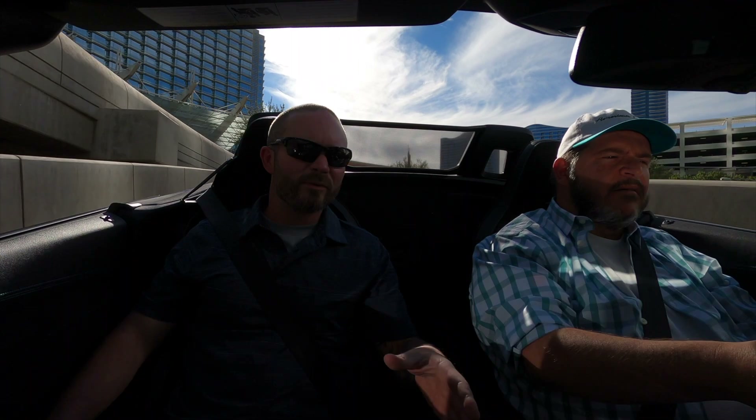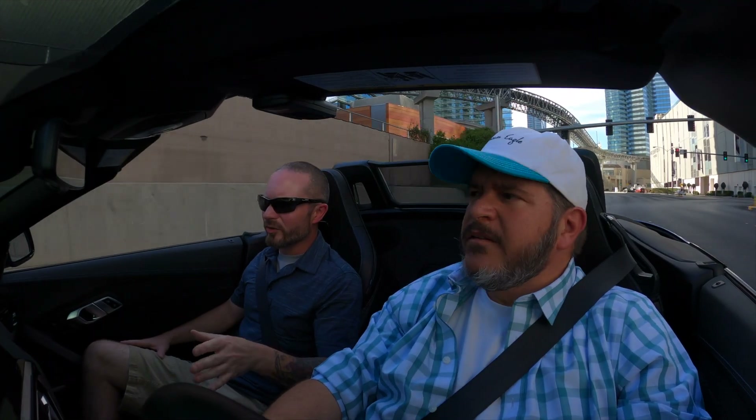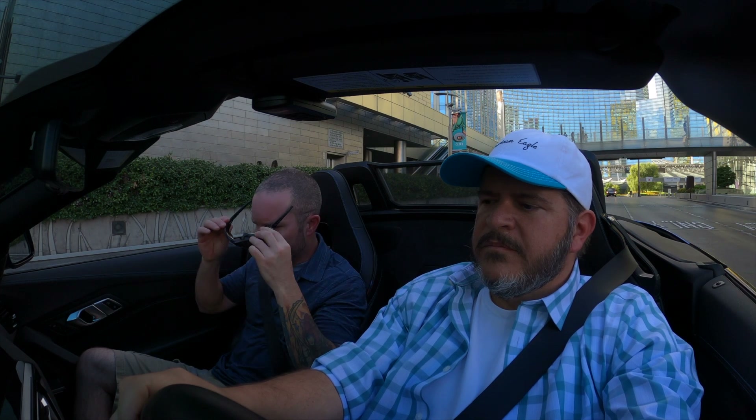Toyota and BMW joined forces to co-develop this platform, which underpins this vehicle as well as the Toyota Supra. It's the second time Toyota has teamed up with another manufacturer recently. The first time was developing the Subaru BRZ and the Scion FRS — now the Toyota GT86. This time I think they did it right. Today we're driving this car, and tonight we're picking up the 2020 Toyota Supra GR, so we'll have at least a chassis comparison between the two. We probably need to get an M40i to make it a fairer comparison to the Supra.